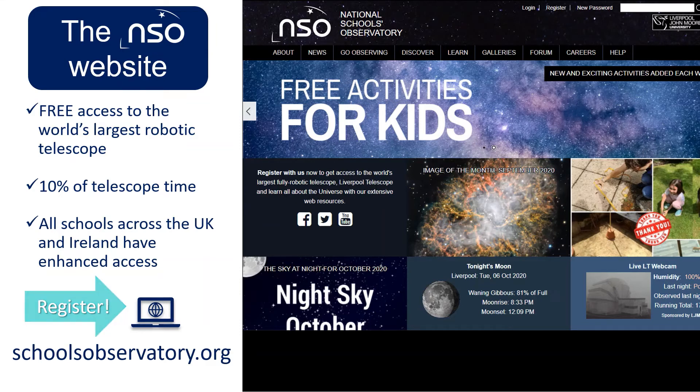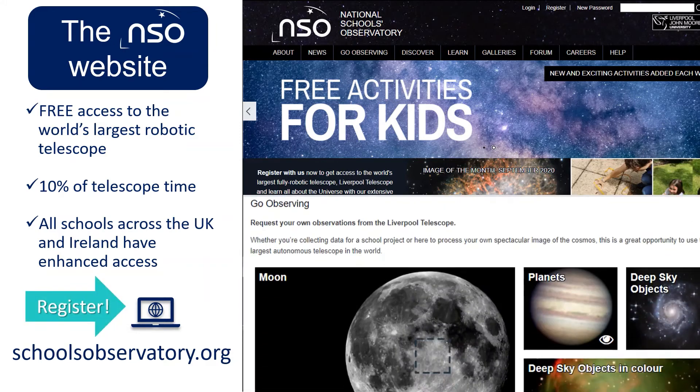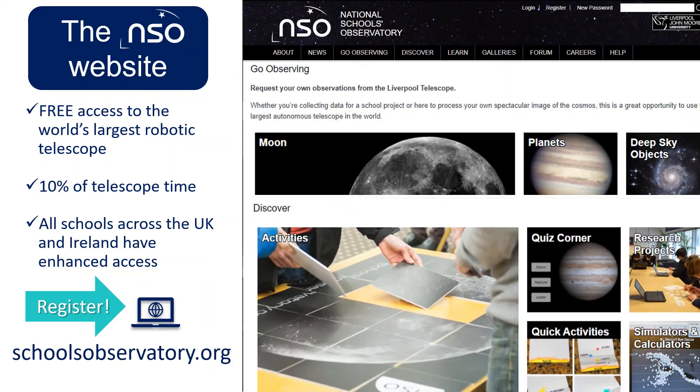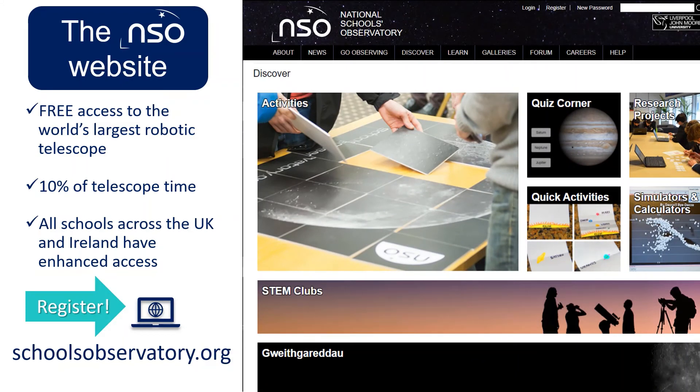You can register for free online at the National Schools Observatory website and create an account today. Then head to Go Observing, where you can request observations from the Liverpool Telescope in just a few clicks. The Discover section is where you'll find all our quizzes, research projects and activities.